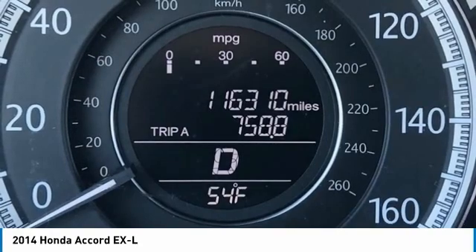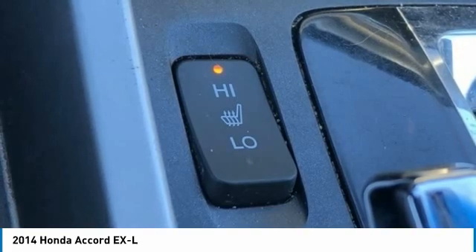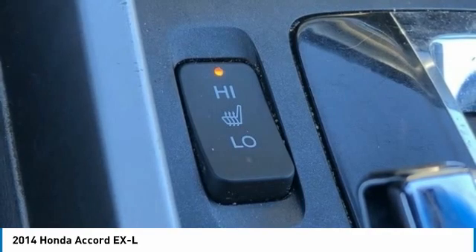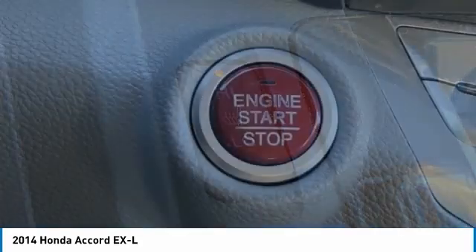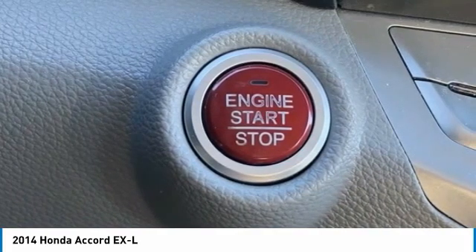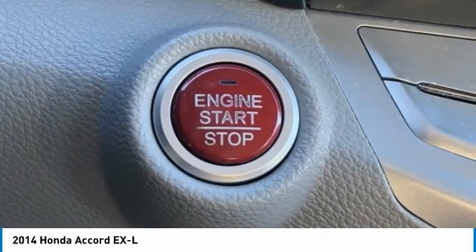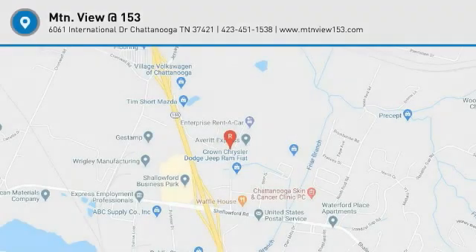Mountain View at 153 prides itself on value pricing and exceeding all customer expectations. We are conveniently located at 6061 International Drive, Chattanooga, Tennessee 37421, and we're always going to be the low price leader. If you're searching for the best vehicle value, welcome home. Our inventory sells on average in less than three weeks. If you see something you like, don't delay — contact us for a test drive appointment today. Don't miss out on your next dream ride: 423-763-0369, option number one.